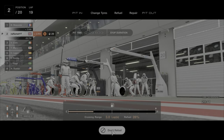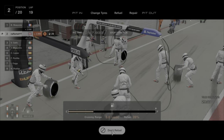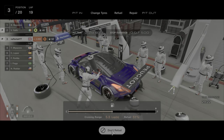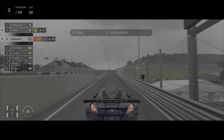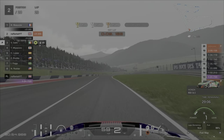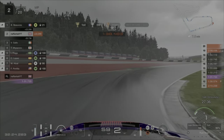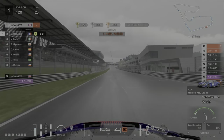You will notice that some of the AI will stay out and it will cost them a lot of time, so you will make up the time pretty easily. At the end of lap 20 the AI did finally pit for wet tyres. It also seemed to pit about 3 times in this race for some reason — it pitted once, then twice within 3 laps.